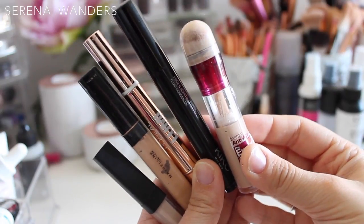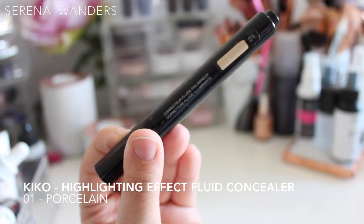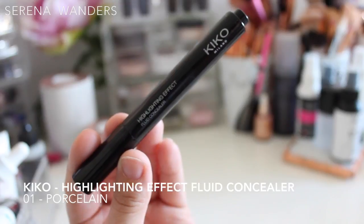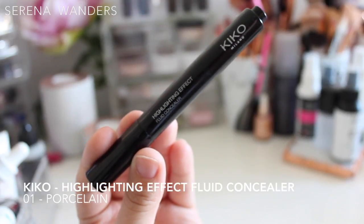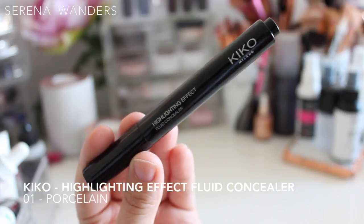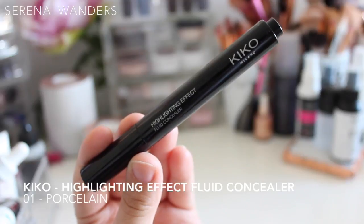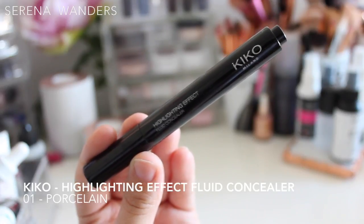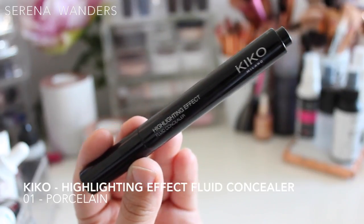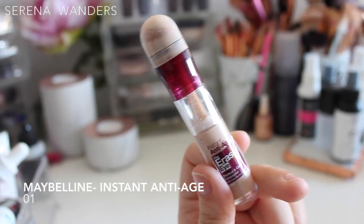Now we move on to concealers — I have five of these as well. First is the Highlighting Fluid Concealer by Kiko Milano in shade number one. This pairs really well with the L'Oréal Vanilla foundation I mentioned. I love it because it's very fluid and liquidy — it gives you time to blend and it's not cakey at all. It's not for very dark imperfections, but it works great for my mild dark circles and breakouts. I'll definitely keep purchasing it.